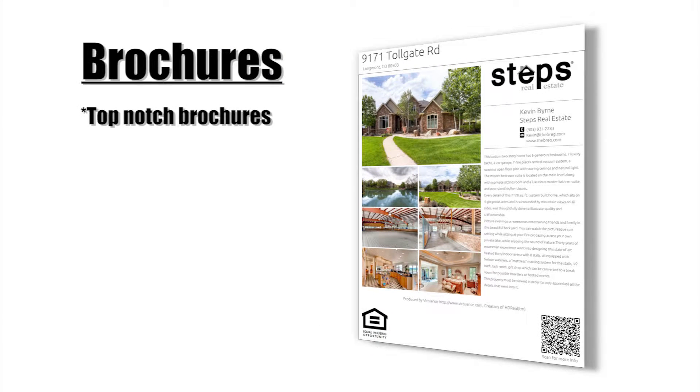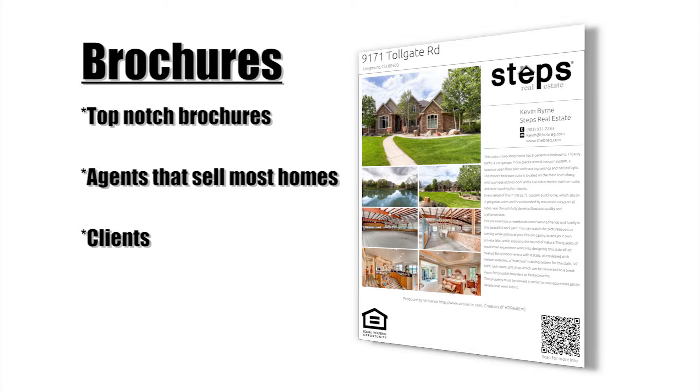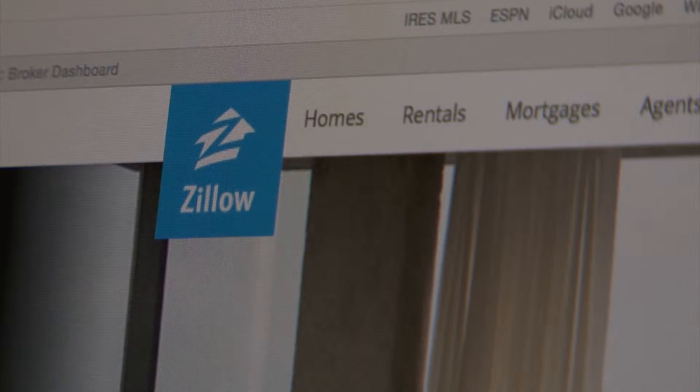Top-notch brochures are designed and developed for the web and email distribution. These brochures go to the 20% of agents that sell 80% of homes. They are also marketed to thousands of our past clients and business contacts in the area.